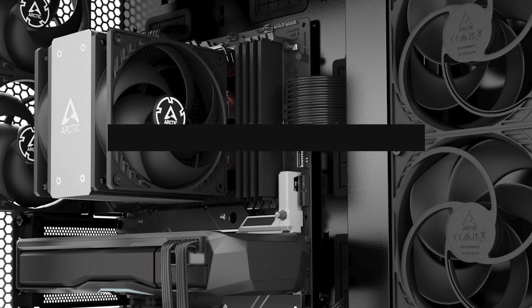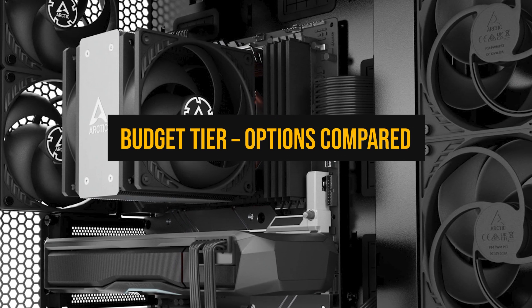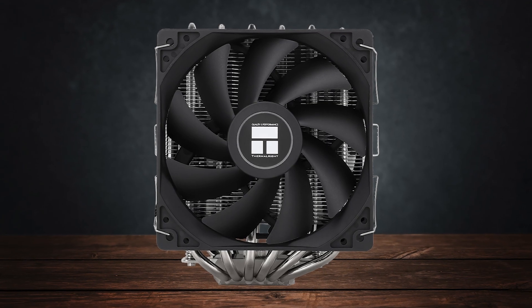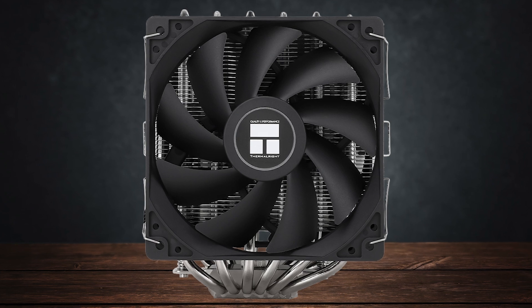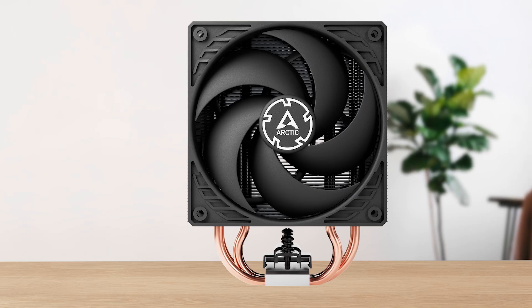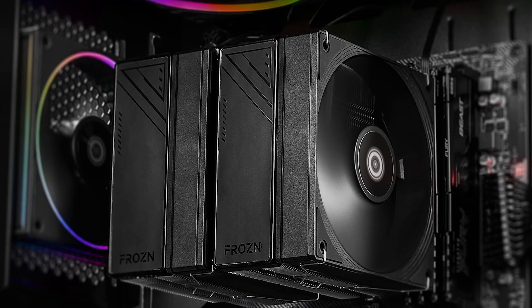First, let's start with my suggestions for the best budget coolers to pair with the Intel Core i5-14600K. At this level, there are three coolers that actually make sense: Thermalright's Peerless Assassin 120 SE, Arctic's Freezer 36, and ID Cooling's Frozen A620 Pro SE.